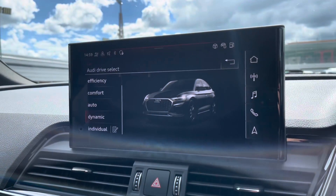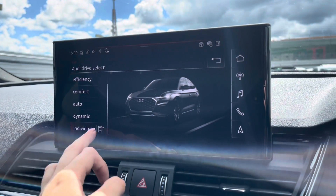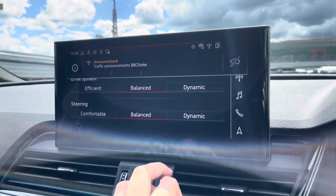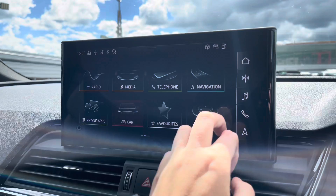This vehicle is fitted with the Audi Drive Select, which gives you modes from efficiency all the way up to dynamic for the suspension changes. You can also adjust the drive system as well as the steering.